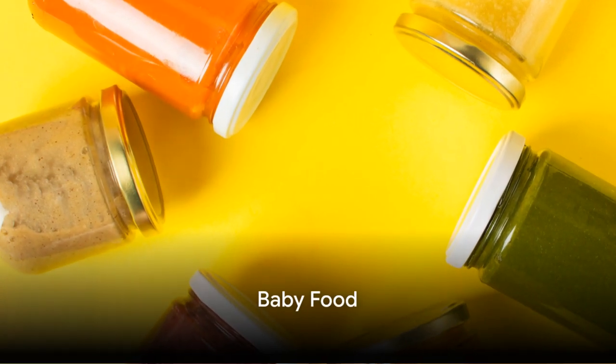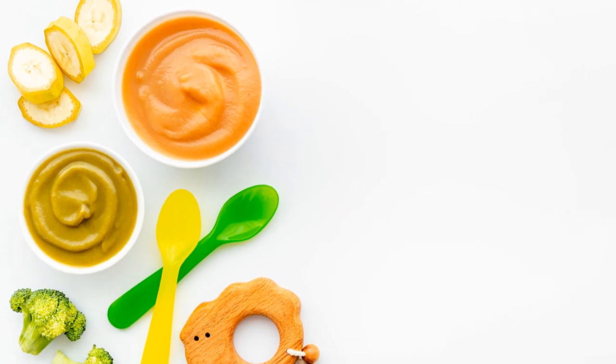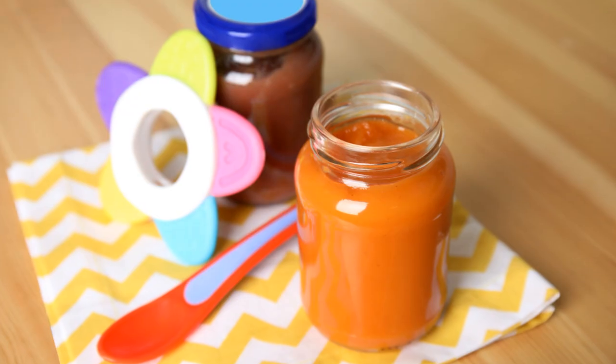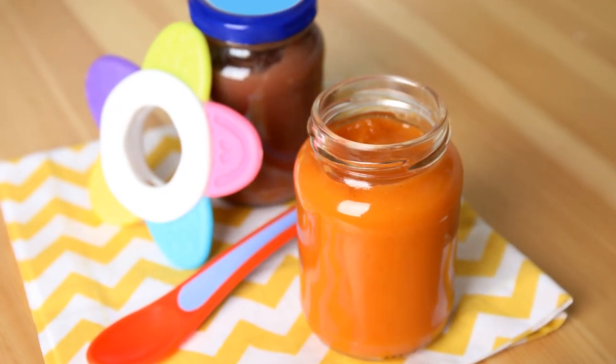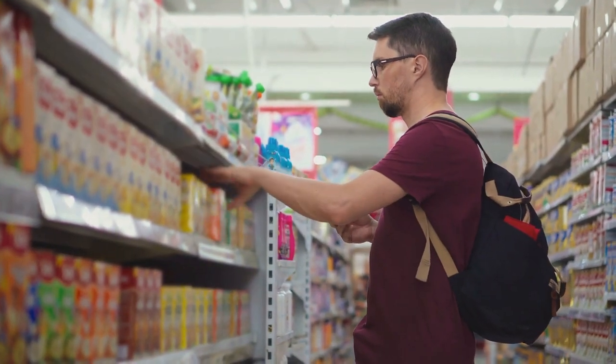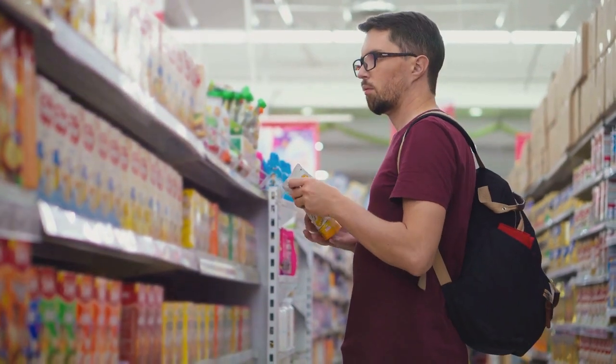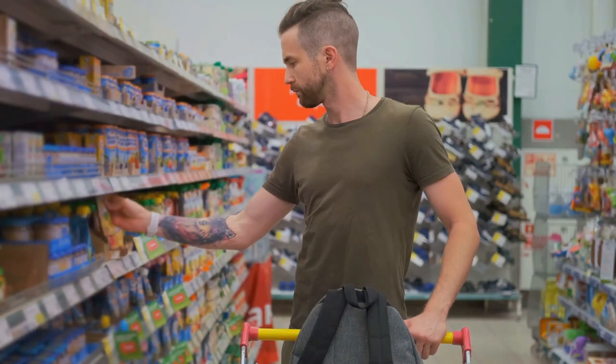Ever thought baby food could be the secret to your gaming success? Now before you laugh it off, let's take a moment to consider the gamer's usual fuel: chips, sodas, and energy drinks. Not exactly a powerhouse of nutrition, right? Now imagine swapping that bag of chips with a jar of baby food. You're probably cringing, but stick with me here.